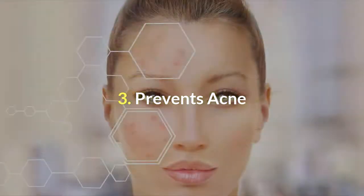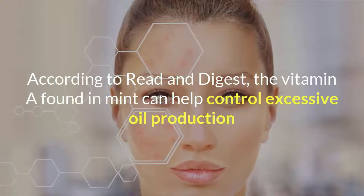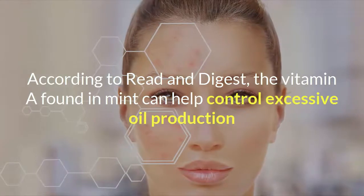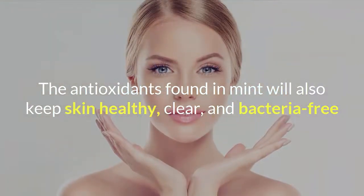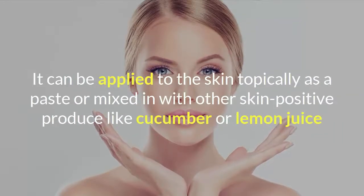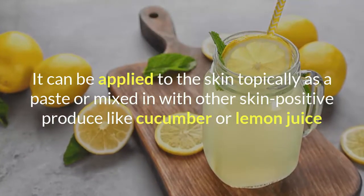Number 3: Prevents Acne. According to Reader's Digest, the vitamin A found in mint can help control excessive oil production. The antioxidants found in mint will also keep skin healthy, clear, and bacteria-free. It can be applied to the skin topically as a paste or mixed in with other skin-positive produce like cucumber or lemon juice.